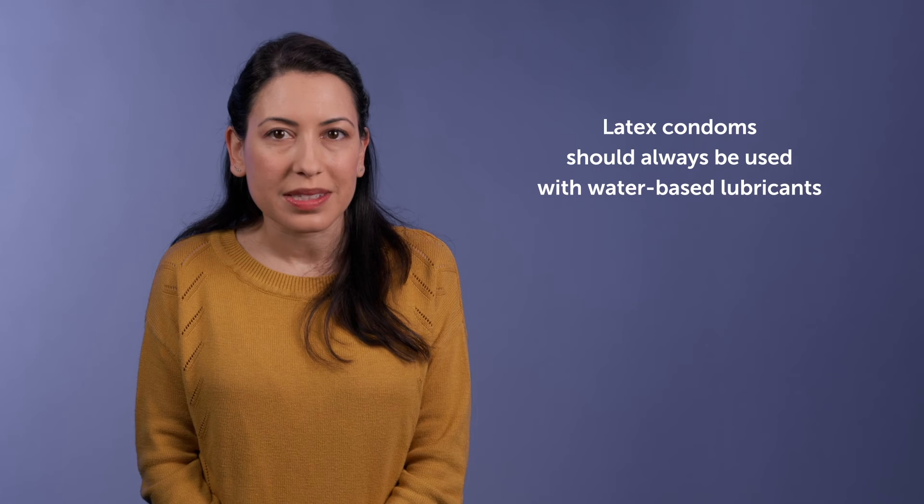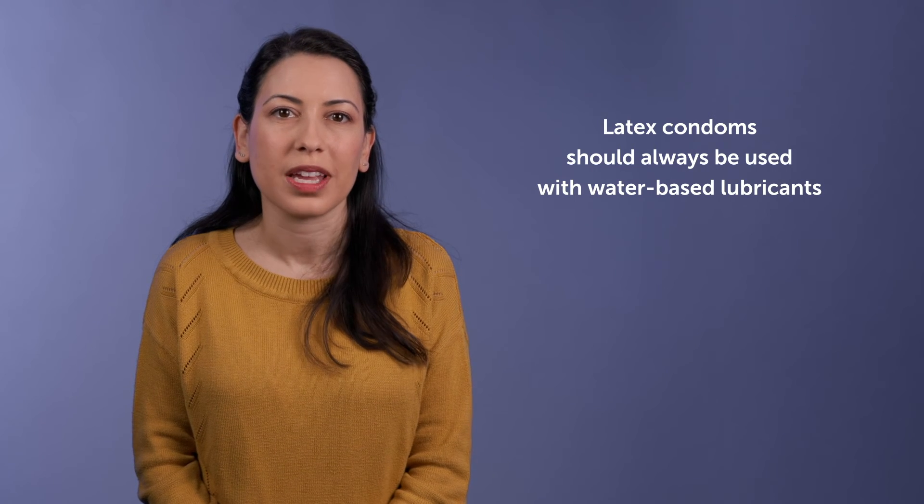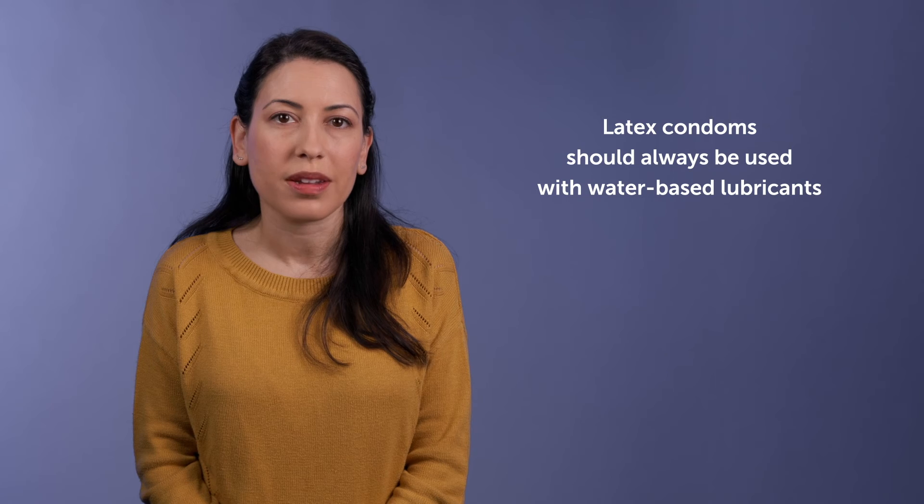Condoms are the only form of birth control that not only works to prevent pregnancy, but also prevent sexually transmitted infections, or STIs. Condoms are about 82% effective at preventing pregnancy when used alone, but they can be more effective when used in combination with another birth control method. Using a latex or polyurethane condom every time you have sex is important to help prevent STIs. However, lambskin condoms do not provide protection against infections. Latex condoms should always be used with water-based lubricants, as oil-based lubricants can reduce the effectiveness and durability of the condom.